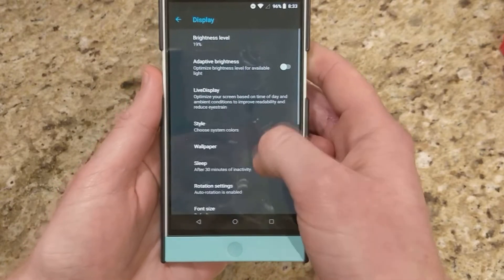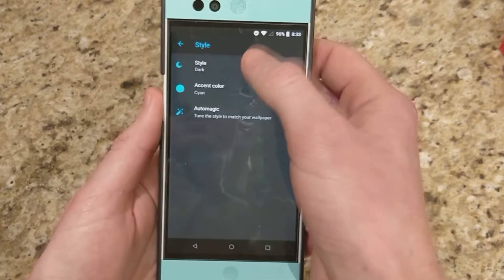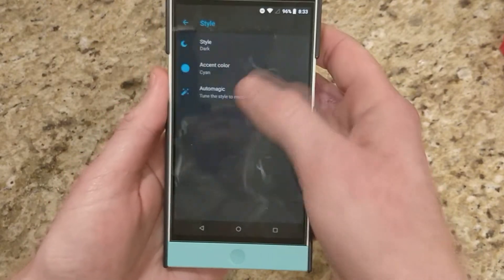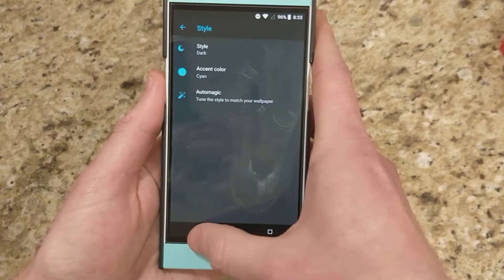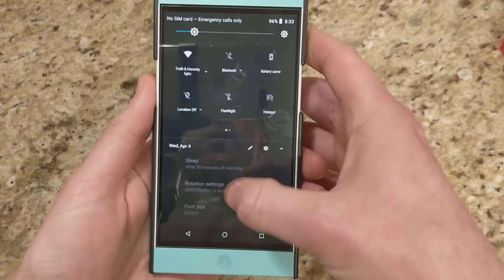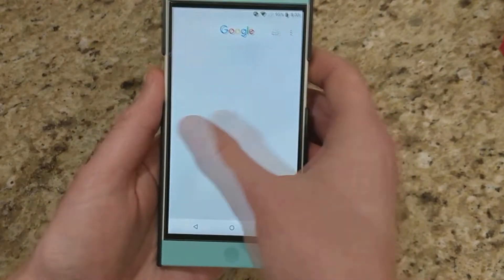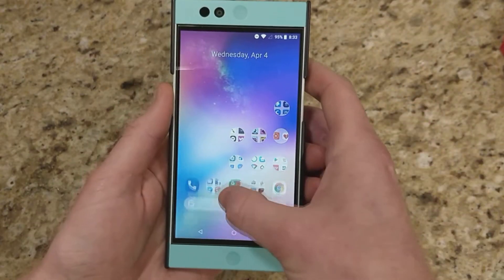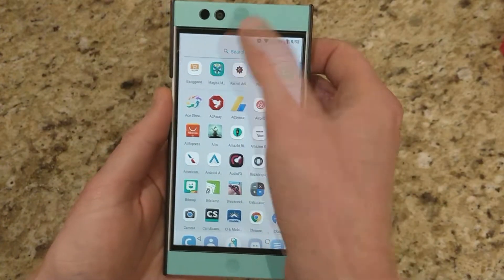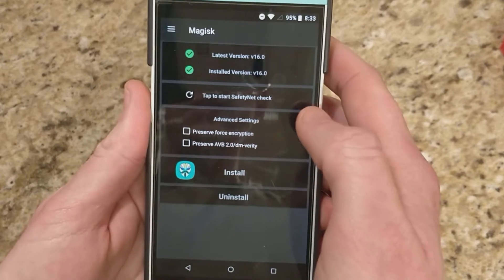If you go into Display, we get all the LineageOS options such as the styling for themes, dark and light mode, changing the color of the accent, things like that. You've got all of your quick toggles. This is the Pixel Launcher. I do have root access, just fine, no problem — as you can see, version 16.